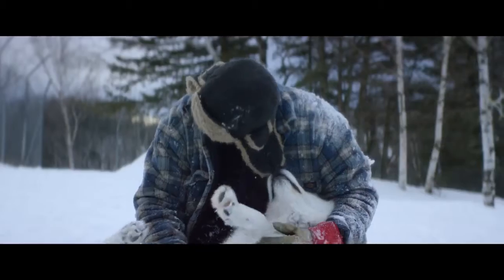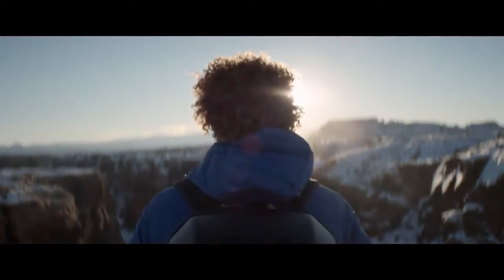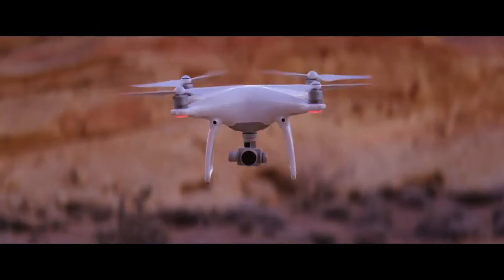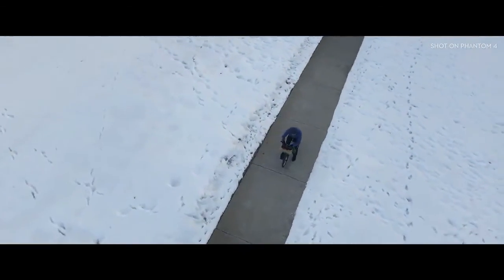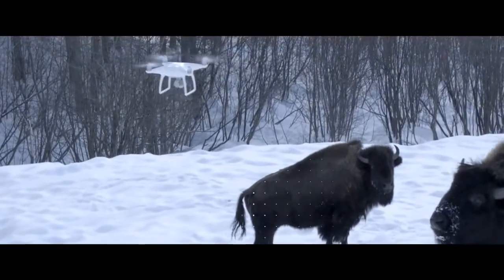Philosopher Immanuel Kant said, 'All of our knowledge begins with the senses.' For the Phantom 4, it's the same exact thing. We've added four sensors like eyes in front and underneath that do sonar detection and point cloud stereoscopic recognition. It can see everything in front of it from nearly 50 feet away and over 30 feet underneath it. Obstacles like trees, rocks, bison — it hits the brakes, full stop.